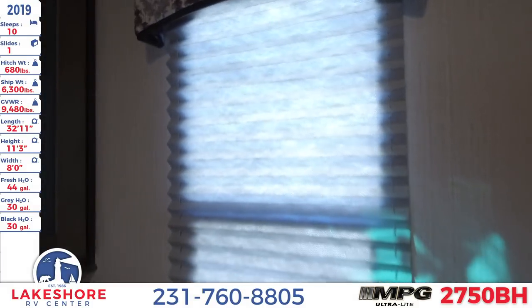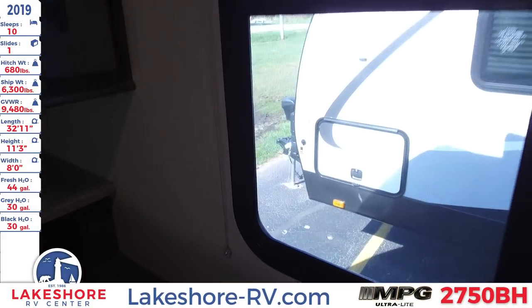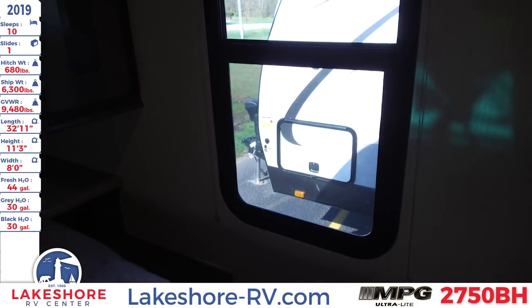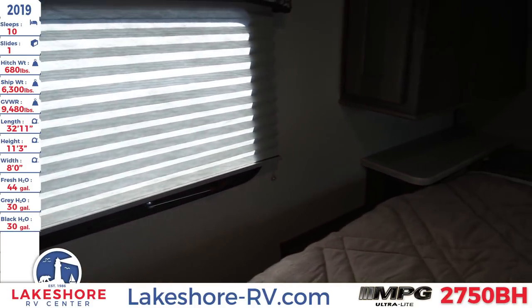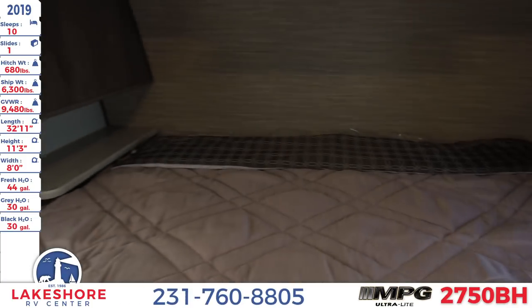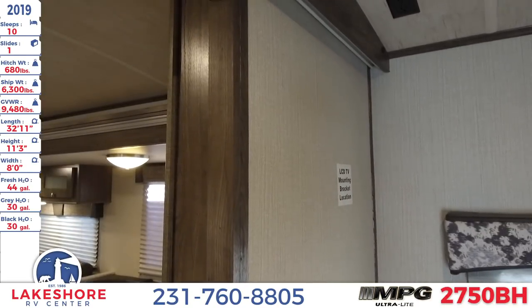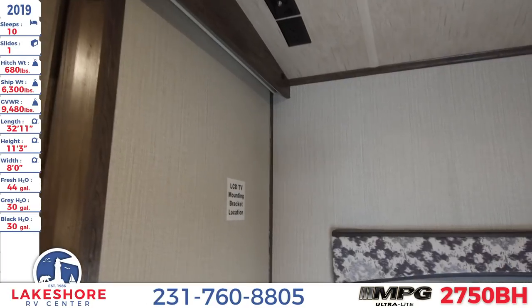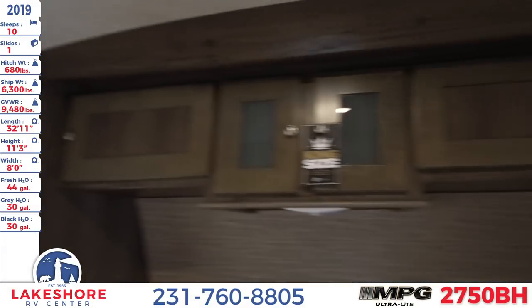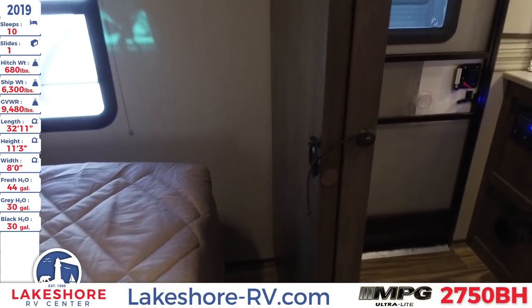One nice thing I like about these units is these side windows. They can actually open up, and they have one on each side, so you can open that up and get a wonderful cross breeze throughout the entire bedroom. On this opposite wall, you have another LCD TV mounting station so you can have some nice entertainment in your bed. This does have a nice slide door that pulls off for privacy.